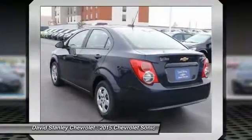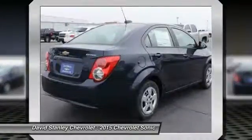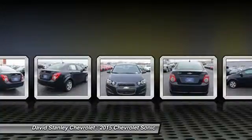Throw a little extra power into the mix with the available turbocharged engine. So where's the sweet spot? Behind the wheel.